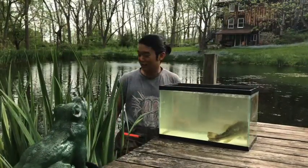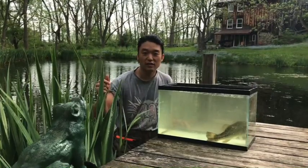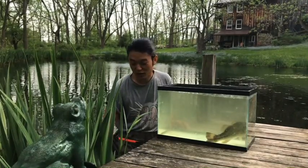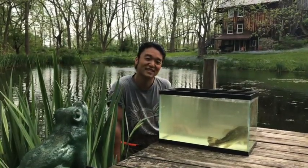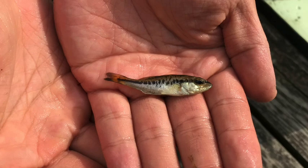Largemouth bass like areas like this pond, and they typically like these tall grasses — these are irises. Right now it's their mating season, so they'll dig up little plots underneath these plants and kick it around with their tail fin in order to keep their babies safe throughout the season. Here we can see the little baby bass I was able to find in the little plots under the irises, also known as a nest.